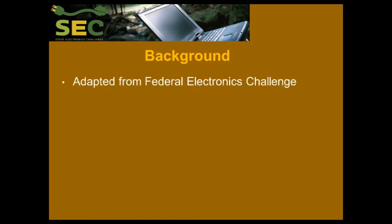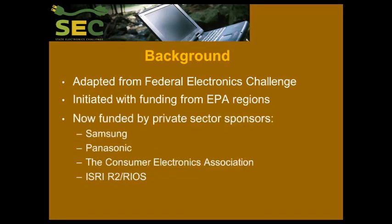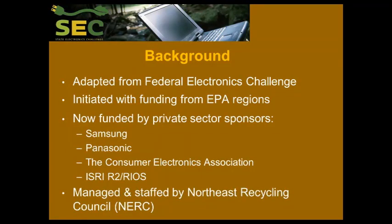Just a tiny bit of background. The program was adopted from the Federal Electronics Challenge — you'll probably see where we got our name — a very successful program that was in place for many years and was recently retired, but we continue. The State Electronics Challenge was initiated with funding from EPA headquarters, and we've had regional EPA support over the years. Most recently, we completed a several-year Great Lakes Initiative project through EPA Region 5. We are currently funded by private sector sponsorships — Samsung, Panasonic, Consumer Electronics Association, and the ISRI R2 RIOS programs — making this a national program that will continue.